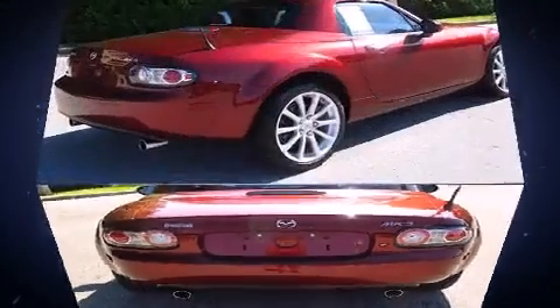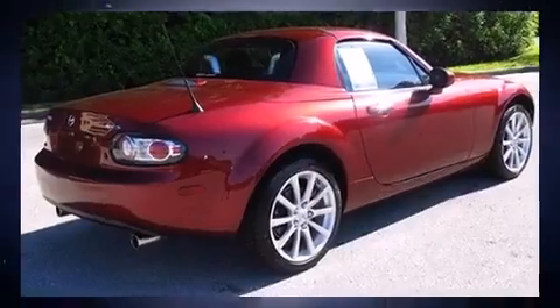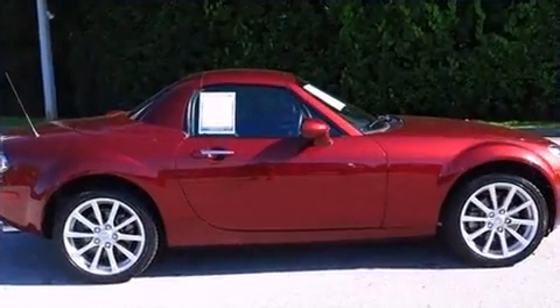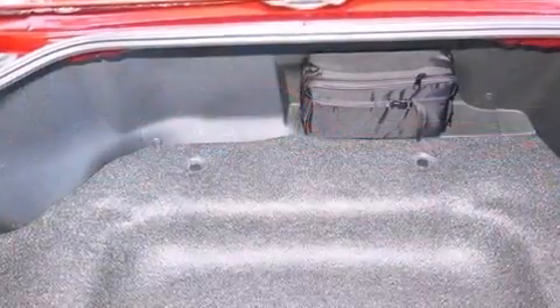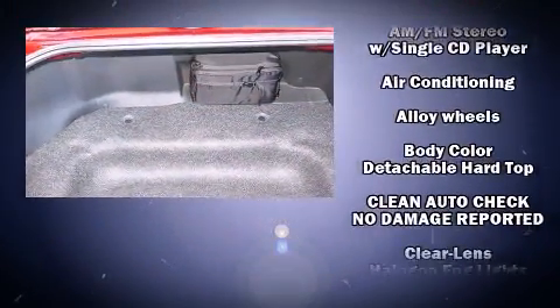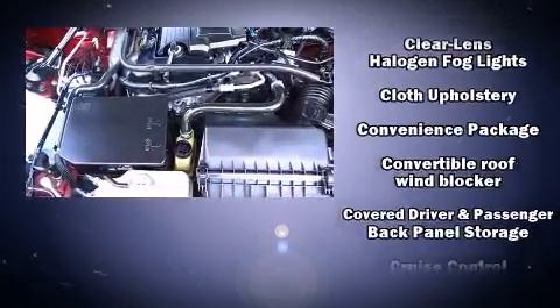Mazda infused the interior with top-shelf amenities such as front fog lights, remote keyless entry, and cruise control. You and your passengers will enjoy the stereo system, which includes a CD player with AM-FM radio and four well-positioned speakers.